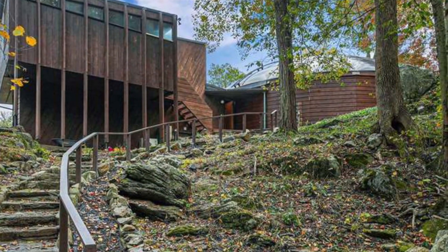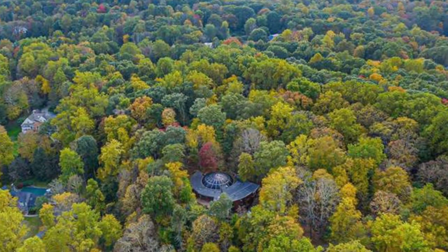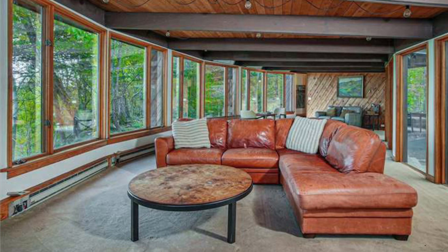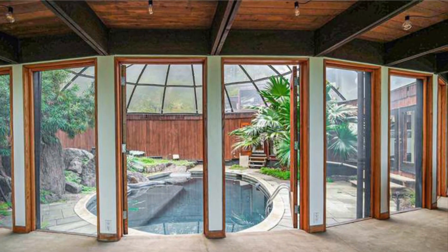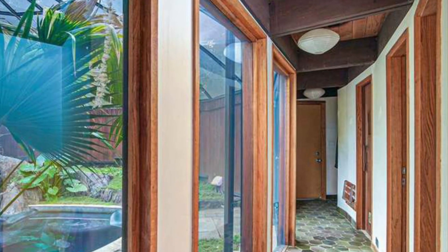It sits on eight point eight six acres and was built in nineteen sixty nine. This house — I think it's very cool. Yes, it needs a full renovation, and I think that one point nine is pretty steep given the amount of work it needs, but this home certainly does not lack in character.